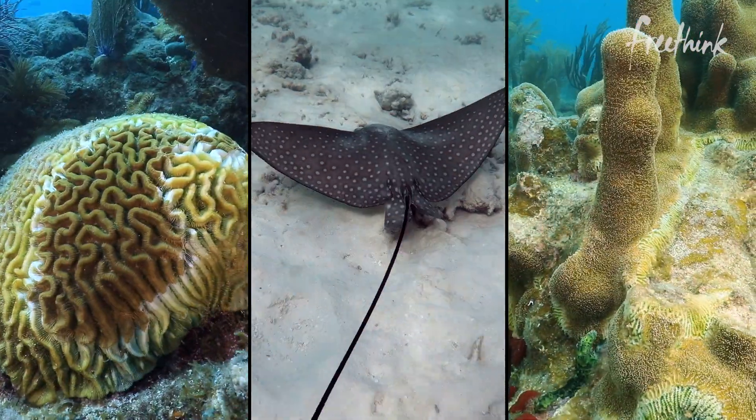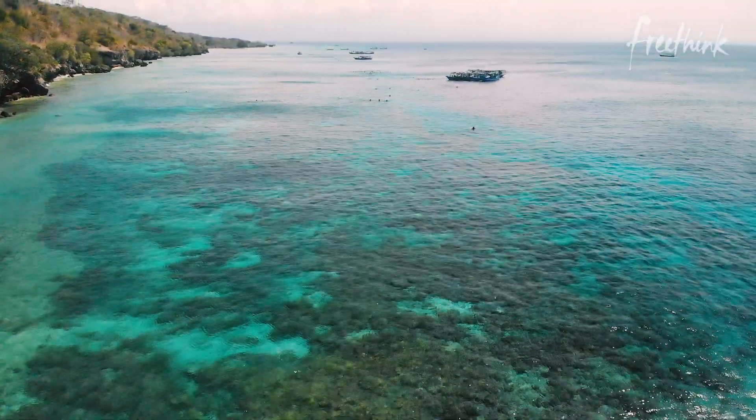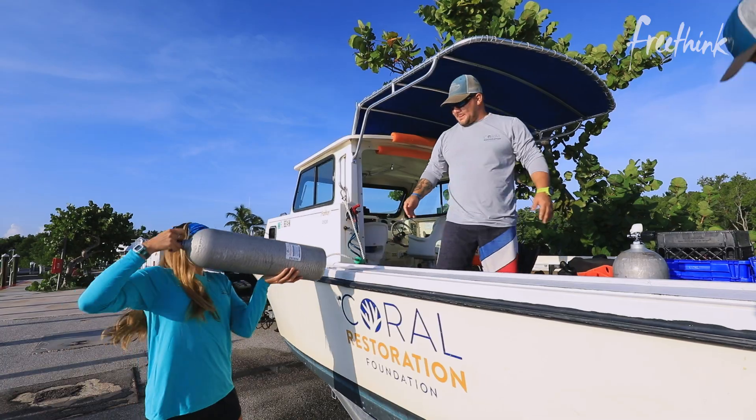Roughly 50 to 60 percent of the world's corals have been lost. One of the major functions of coral reefs is to be an offshore break for waves coming in, so they really protect the coastlines. It's urgent, very urgent. The time is now and I really think we can make a meaningful difference.